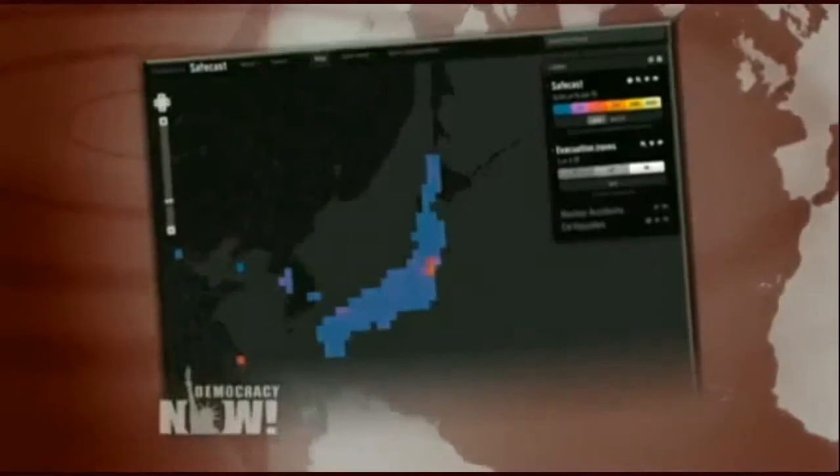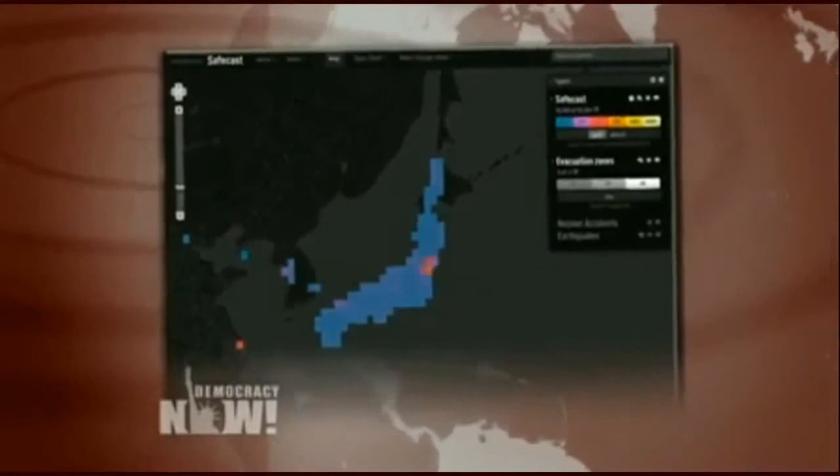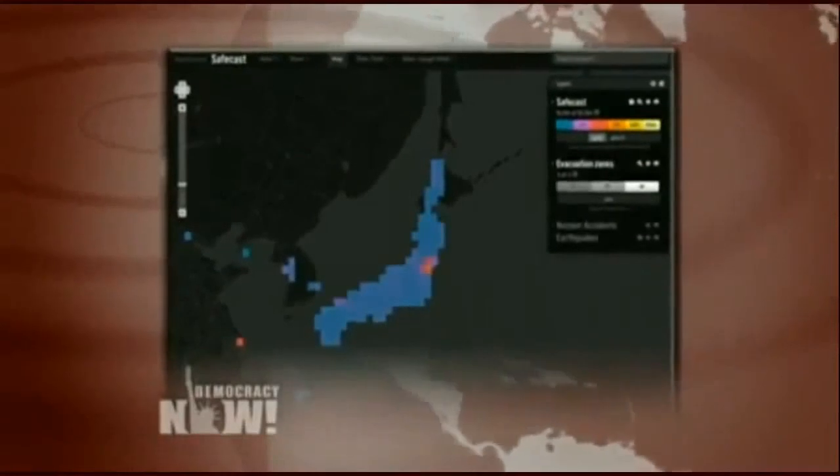Thank you very much for being with us. If people want to find out more information about this Safecast Geiger counter project, we have a website — safecast.org. You can find more information about what we are doing and also how you can build this device yourself and how you can participate in the Safecast project and the global mapping of radiation. Anybody, anywhere can participate. It's really easy.